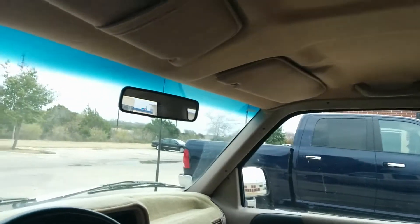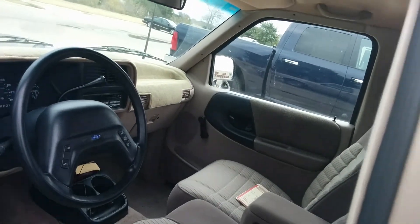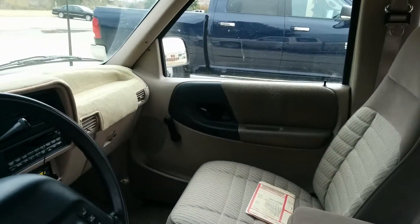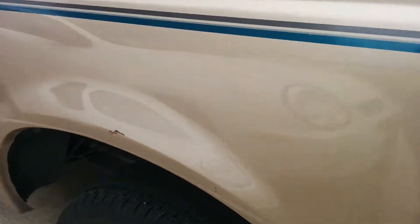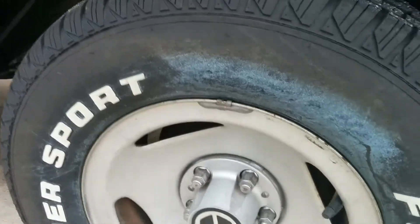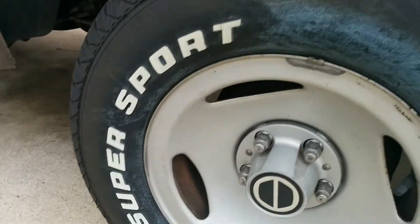There's the headliner, which has got some marks on it, but as far as the sagging goes, it's in really good shape. I had to put new tires on it because the tires that were on there were 13 years old. It's got Futura Super Sports on there, 225/70/14. These are 14-inch rims, which are really hard to find nowadays.